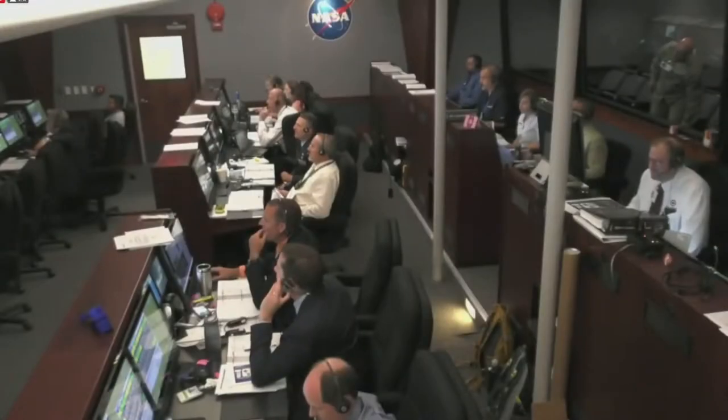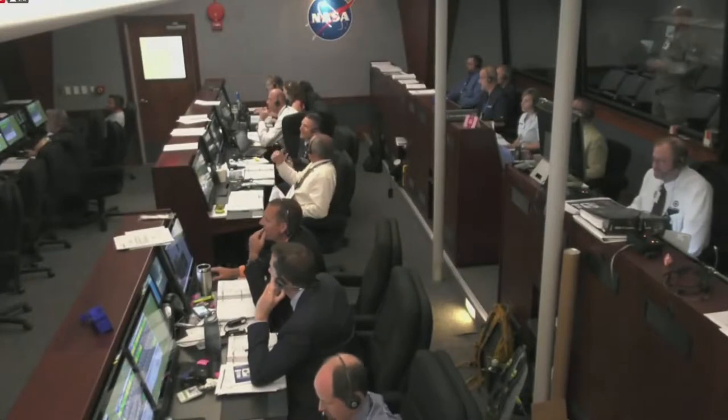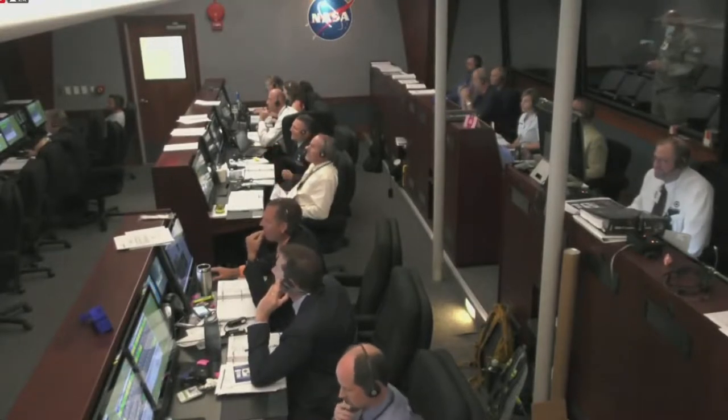Stage 2 burnout. Stage 2 separation, stage 3 ignition. Stage 3 motor pressure nominal. Vehicle attitude and flight paths are nominal. Vehicle is approaching the stage 3 gate.